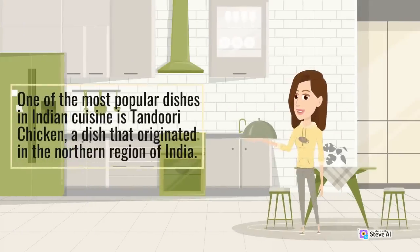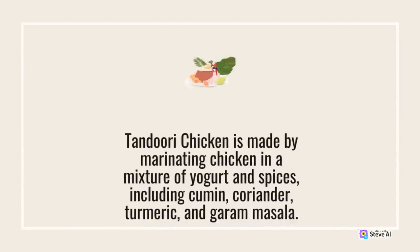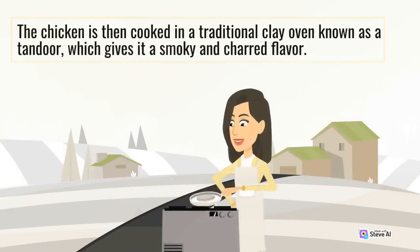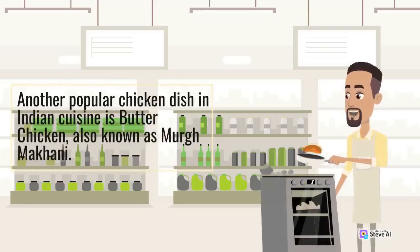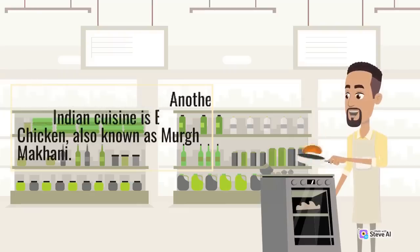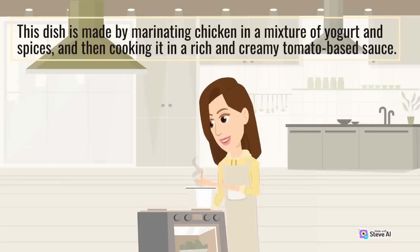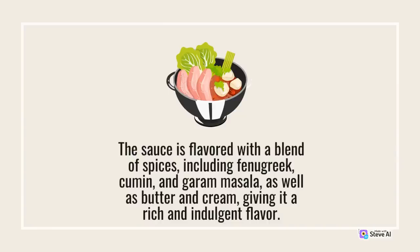One of the most popular dishes is tandoori chicken, originating in northern India — chicken marinated in yogurt and spices including cumin, coriander, turmeric, and garam masala, then cooked in a traditional clay tandoor oven for a smoky, charred flavor. Another popular dish is butter chicken (murgh makhani), marinated chicken cooked in a rich, creamy tomato-based sauce flavored with fenugreek, cumin, garam masala, butter, and cream.